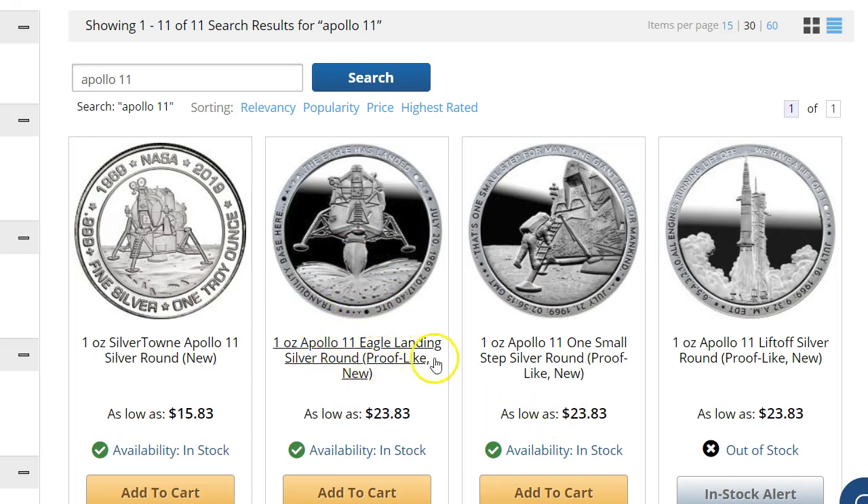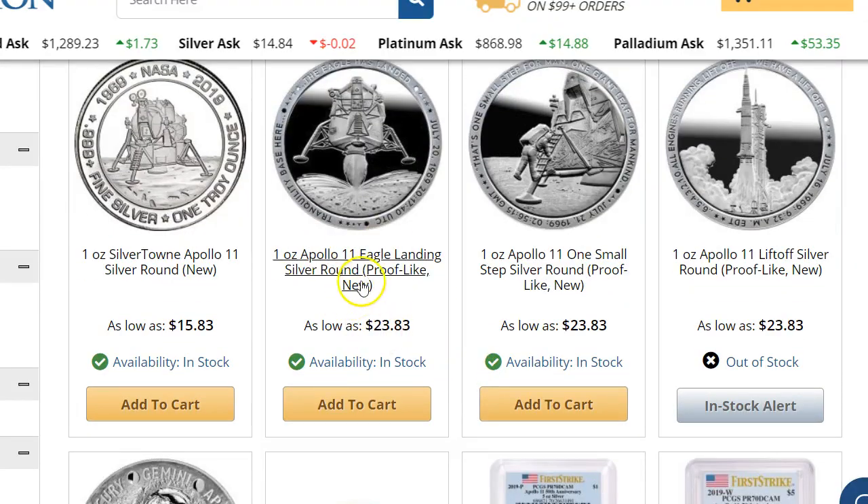This is probably going to sell out after I put up the video. People are probably going to order, so first come, first serve for that one. But let's take a look at this one here.